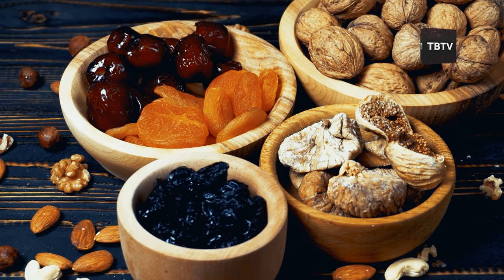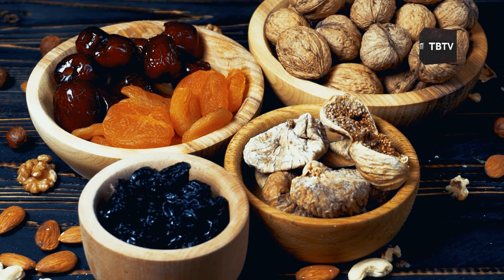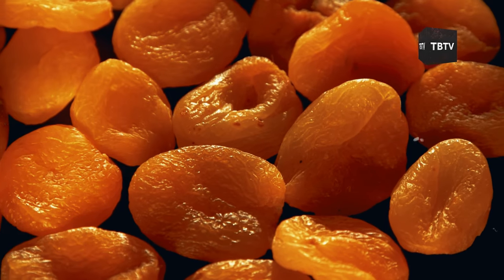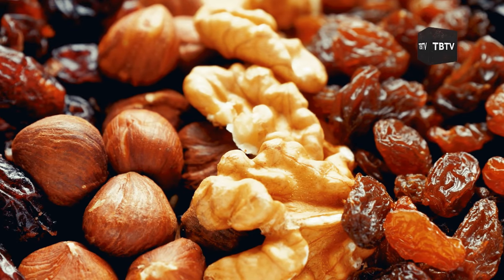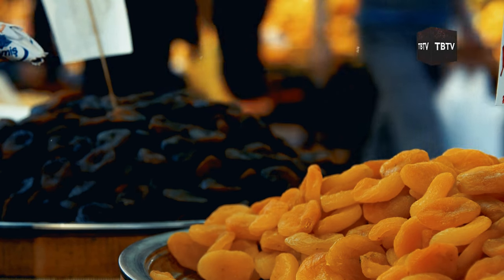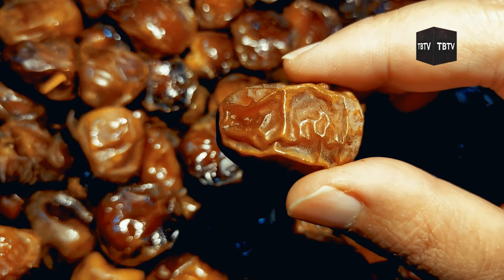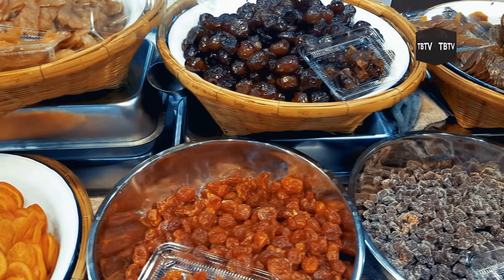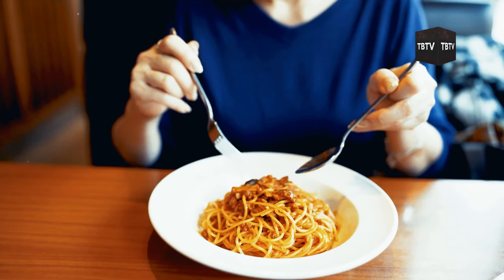Now let's talk about dried fruits. These little nuggets of sweetness aren't just tasty — they're nutritional powerhouses. Apricots are packed with potassium, crucial for heart health and muscle function. Raisins are a great source of iron, which helps maintain your energy levels. And don't forget about prunes — they're loaded with fiber to keep your digestive system running smoothly. Dried fruits are incredibly versatile: toss them into your morning cereal, mix them with nuts for a quick trail mix, or rehydrate them to use in baking.